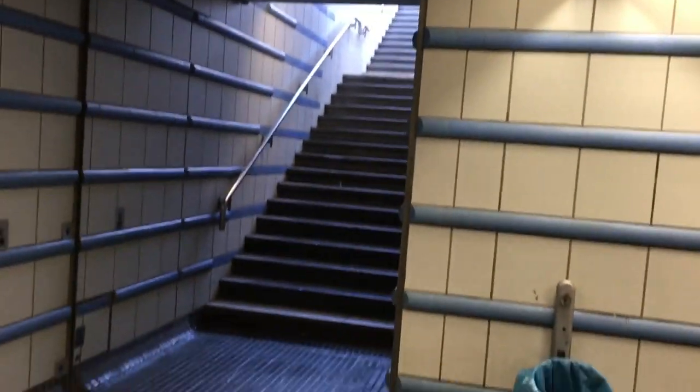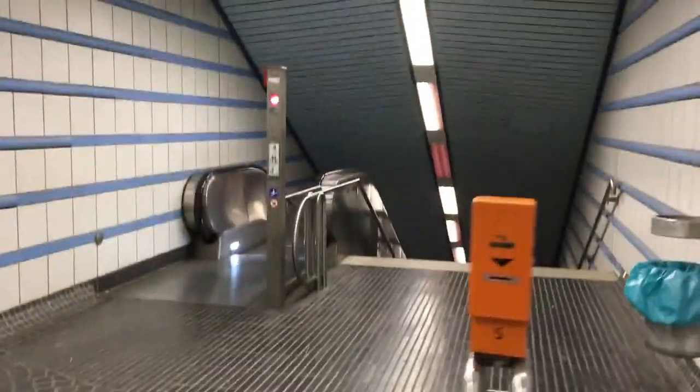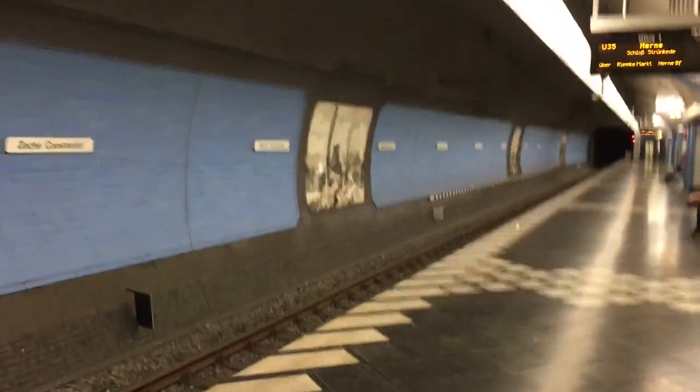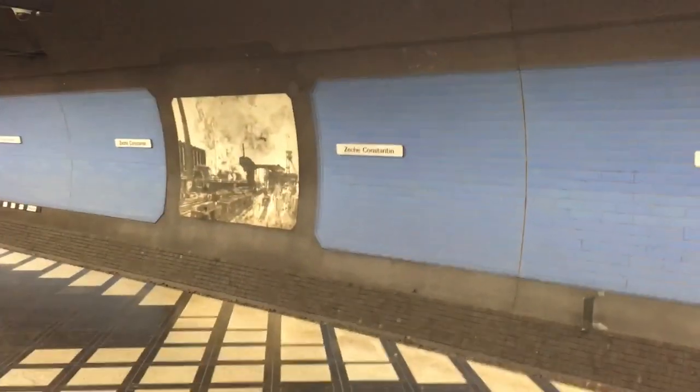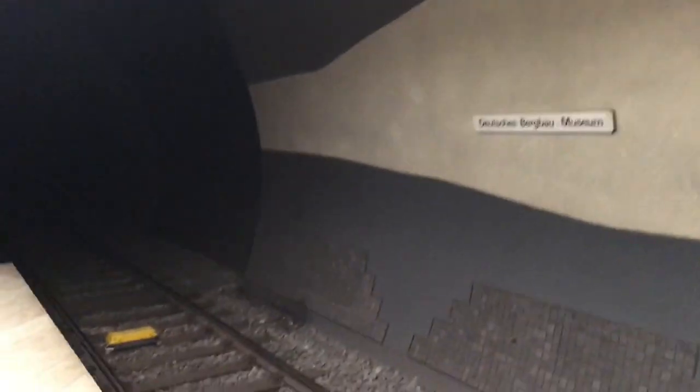Eine sehr schmale Treppe ist an diesem Ausgang, was daran liegt, dass auf dem Bürgersteig an der Herner Straße nicht viel Platz ist. Hier vorne geht es dann zum Bahnhof Kirche Konstantin. Viel ist hier nicht mehr zu sagen – er ist sehr blau gehalten.